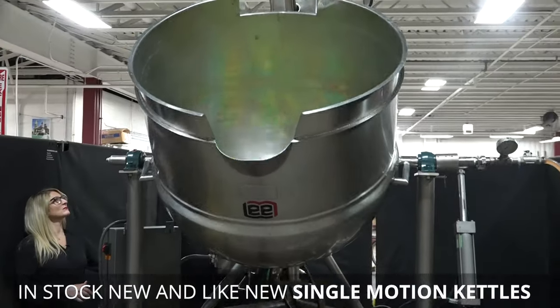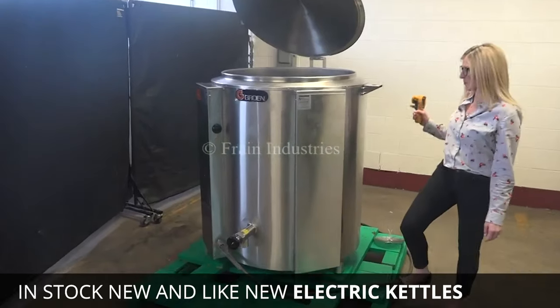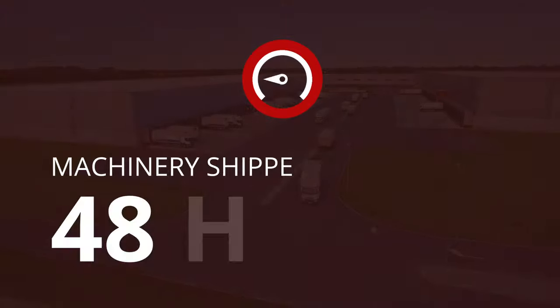Brain has new and like-new single motion, double motion, triple motion, and electric kettles in stock and ready to ship within 48 hours.